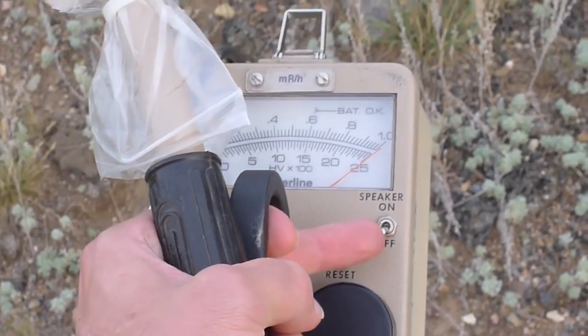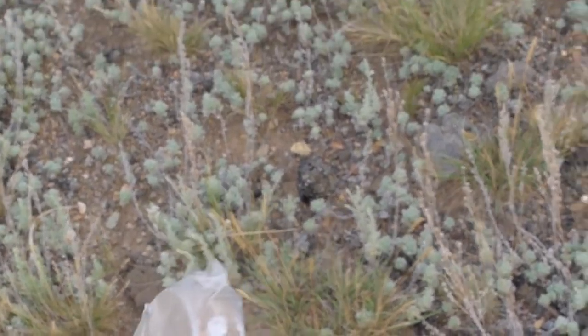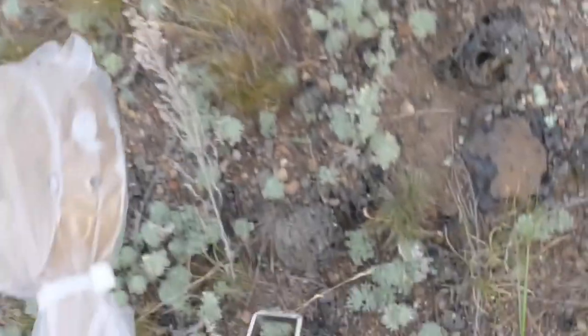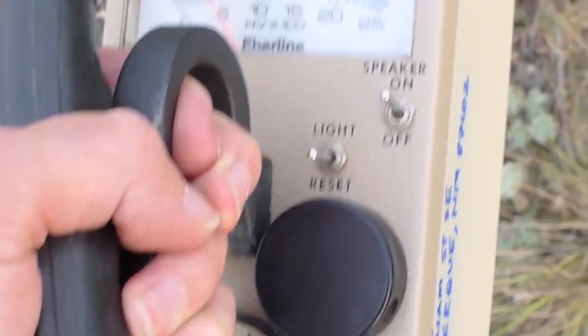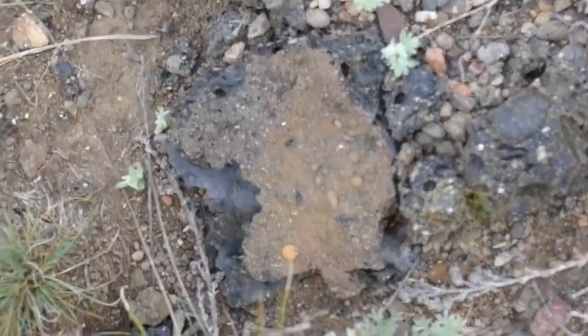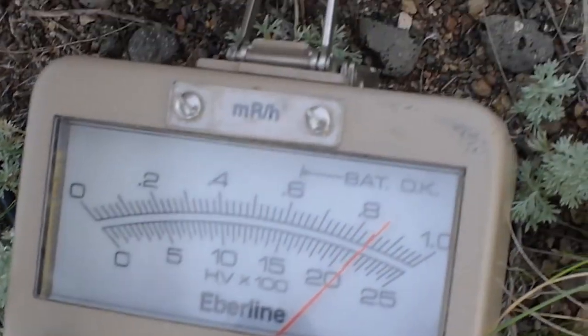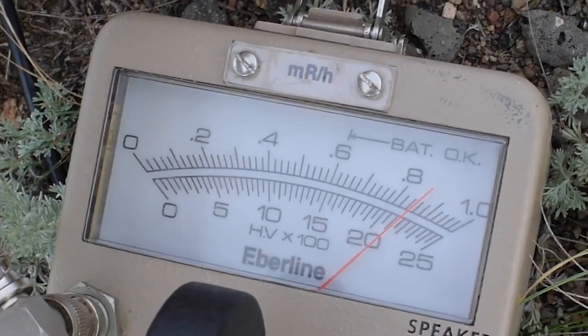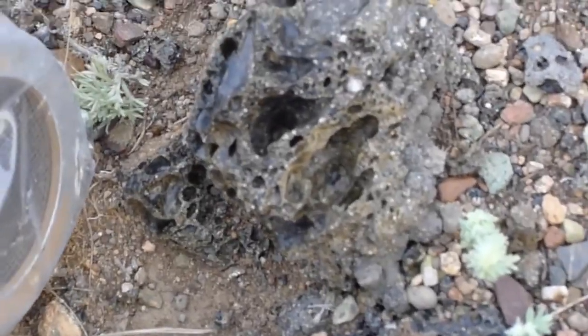To do that, I have a Geiger counter currently with a pancake probe attached. I'll turn the speaker on and you can see the radiation levels. Let's put this on the 100,000 counts per minute level — and again, we're looking at a two-inch pancake here on the ground. There are some very interesting chunks of stuff registering at almost 100,000 counts per minute.